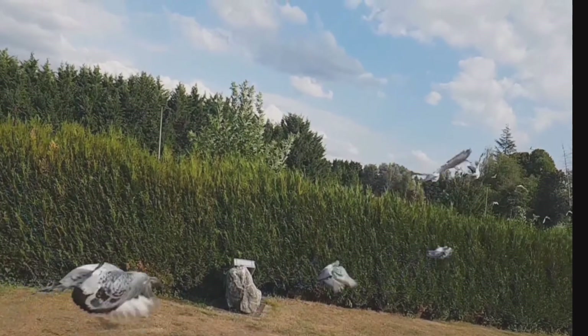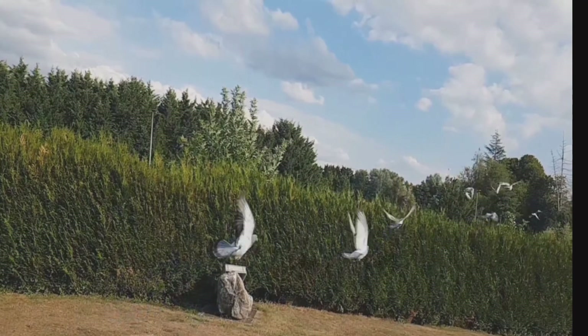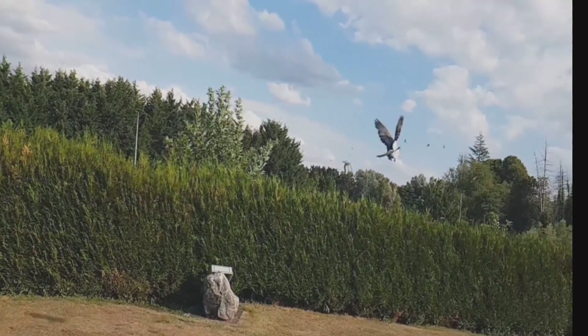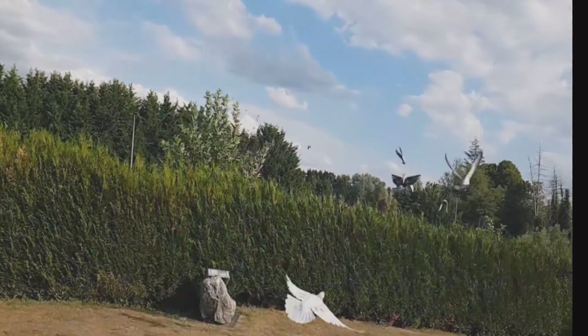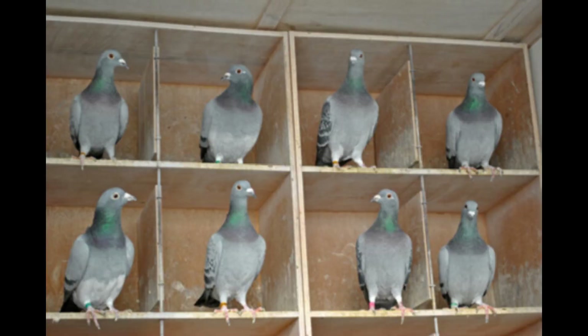Training young racing pigeons can be a challenging task, but with the right approach, it can be rewarding as well. Young pigeons need to build up their stamina and endurance gradually. Start with short distances, such as one or two miles, and gradually increase the distance as they become more experienced.